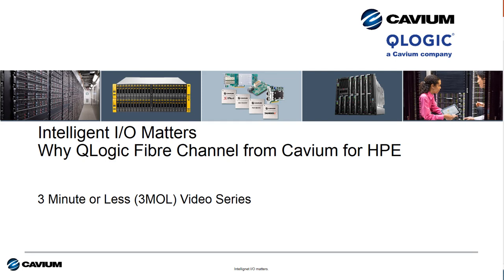Hello, Todd Owens here with you again and welcome to this edition of Cavium's Intelligent I.O. Matters video series. This is a new little series I call 3Mall. It takes 3 minutes or less to tell you why Q-Logic fiber channel technology from Cavium is the best choice for HPE customers.